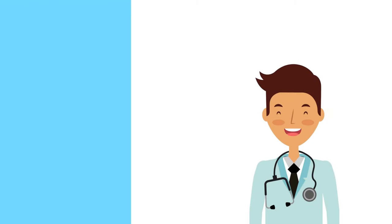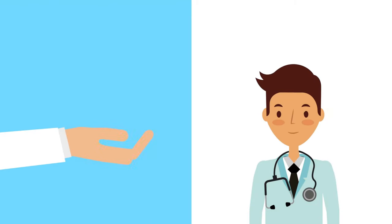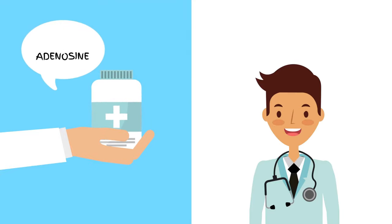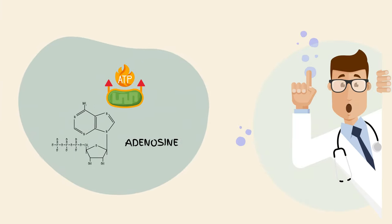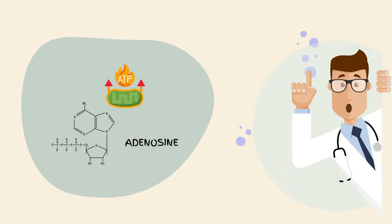Welcome back, fellow explorers of the human body. Today, we have a thrilling topic lined up for you: the miraculous adenosine injection. Fasten your seatbelts and join me as we embark on an extraordinary journey to uncover the hidden secrets of this fascinating compound.